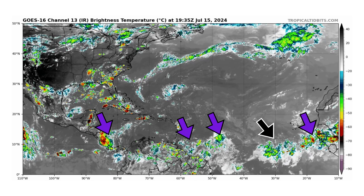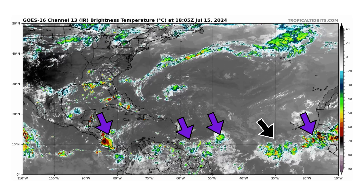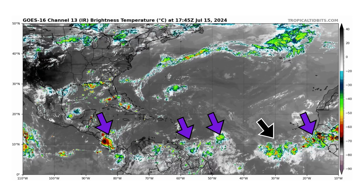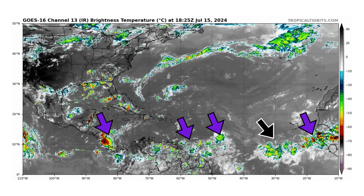We're looking at the latest satellite image of the Atlantic Basin from tropicaltippets.com for Monday July 15th 2024. The purple arrows indicate several tropical waves that we are monitoring, and the black arrow points toward the tropical wave we are most interested in, located around 30 to 34 degrees west longitude.